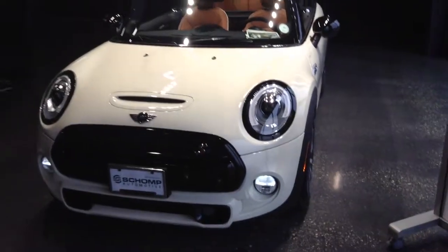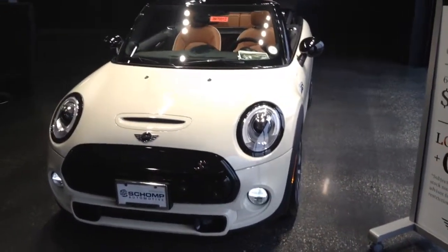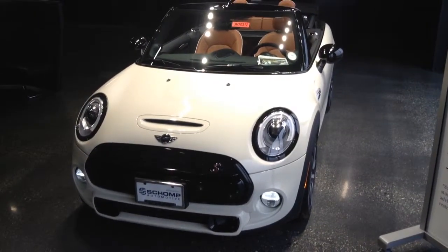Again, this is Marcel here over at Champ Mini. I wanted to give you a quick look into our convertible Mini Cooper S. Thank you so much. Hope to meet you soon. Bye-bye.